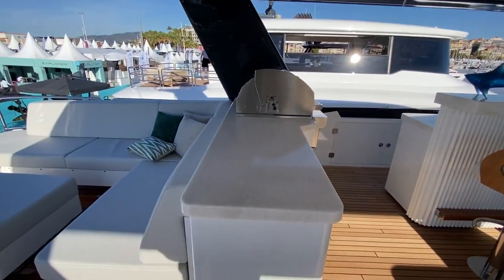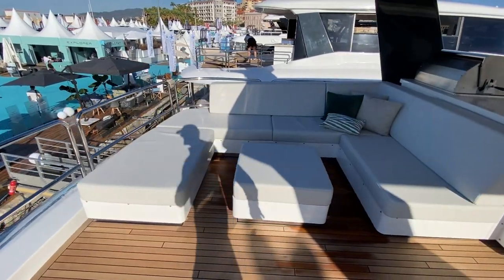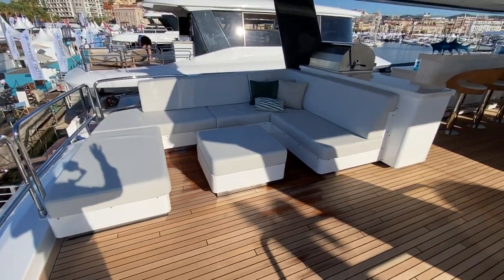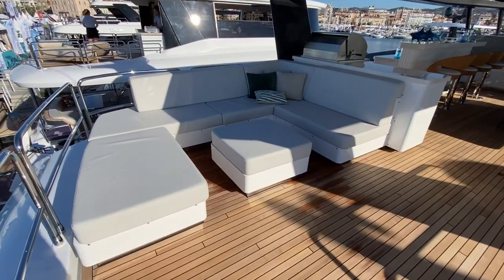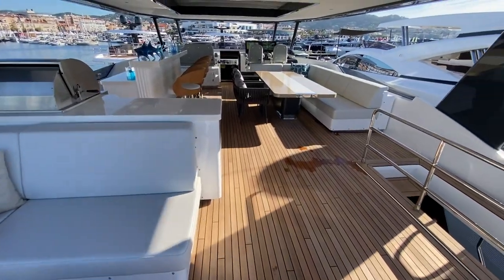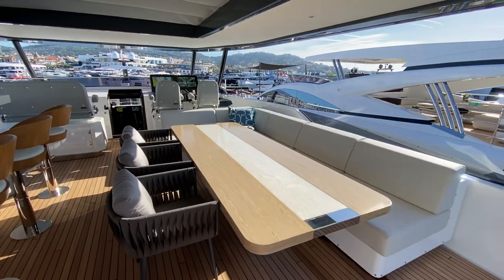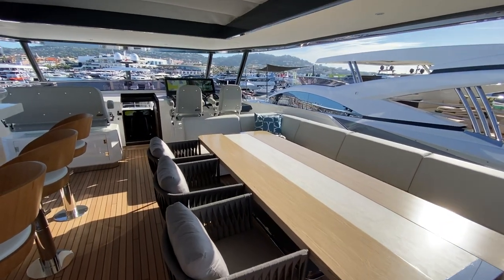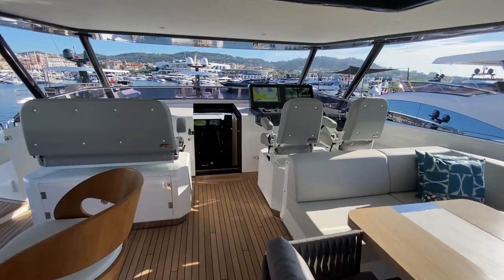And then aft, these owners have chosen to have seating back here. You can do a hot tub or anything — this is really a space where you can personalize the boat to your preferences. And another dining area to starboard. Just such a huge flybridge — I love this area.